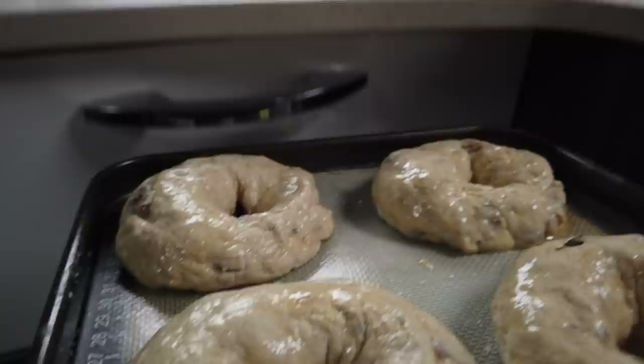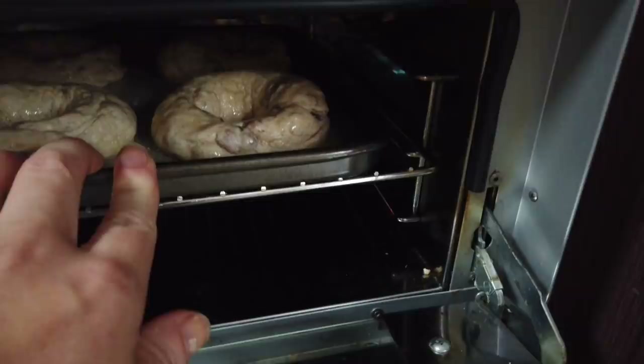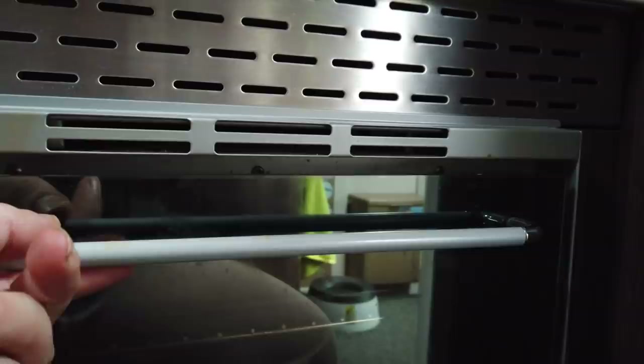I'm going to pop my oven on and let it heat up — it won't take too long because it's the size of a postage stamp. I'm going to put them in for about 10 minutes to start off with. I've tried doing these in a frying pan before and they tend to overcook on the outside before they cook properly on the inside. Let's have a check on these things.